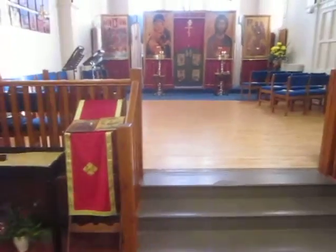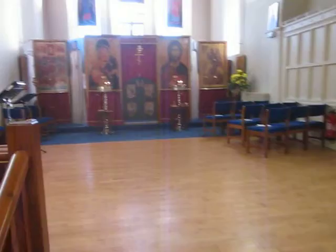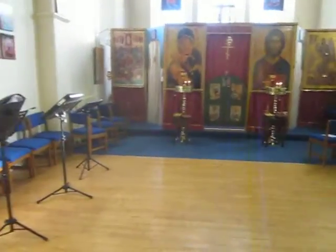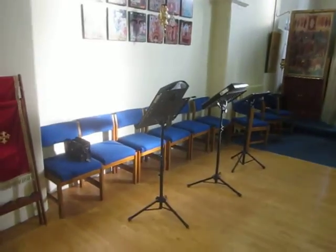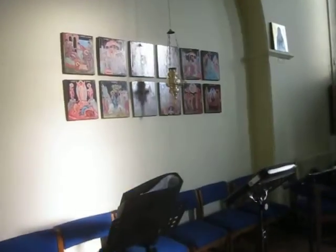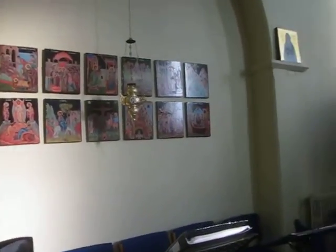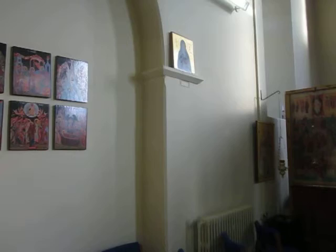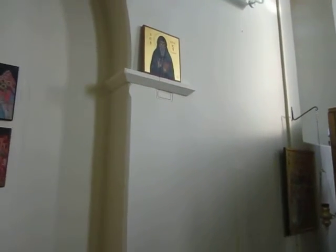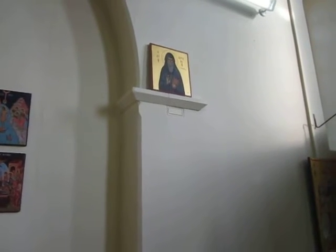Going up into the main chapel. The place where the choir stands, and above the choir the twelve great feasts. St Arsenius up here, who said that Britain should begin to venerate its own saints and then the church would grow.